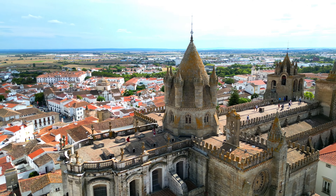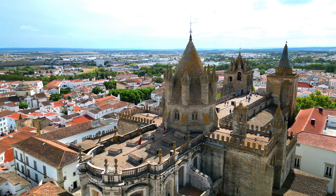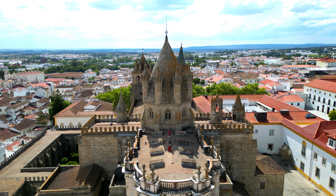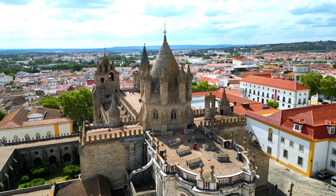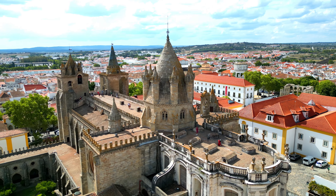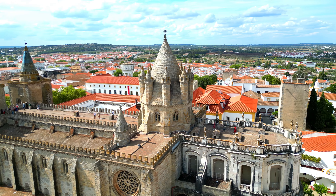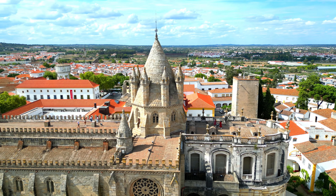The cathedral houses a remarkable collection of religious art and artifacts, including ornate altarpieces, priceless paintings, and exquisite sculptures. Each piece tells a story of devotion and artistic excellence, offering insight into Portugal's religious and cultural history.